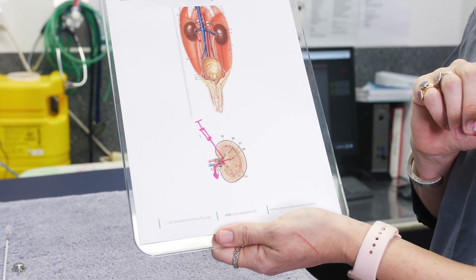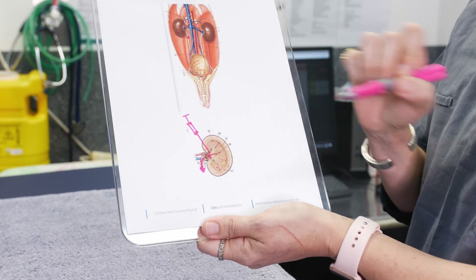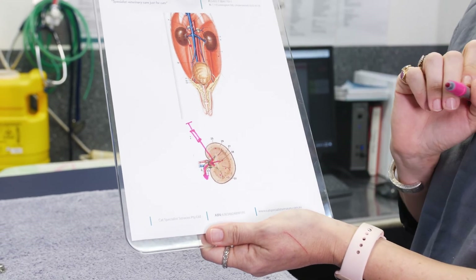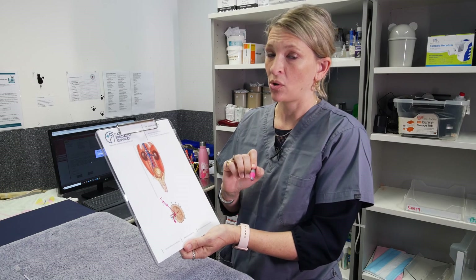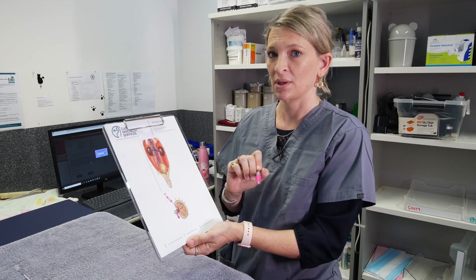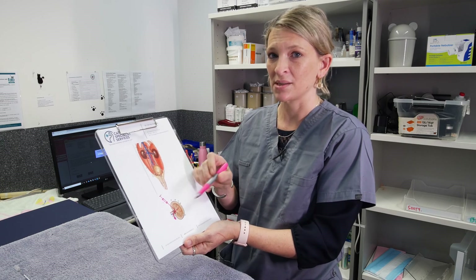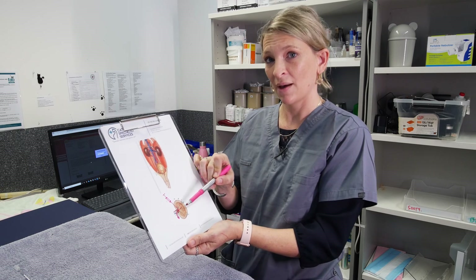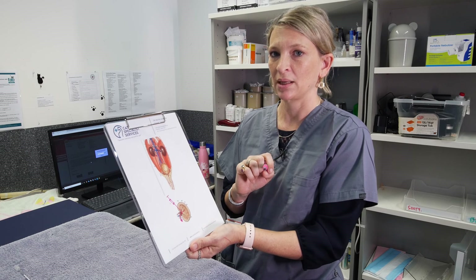There are a couple of reasons we might perform pyelocentesis: we might be looking for signs of infection within the kidney, or we might use it to relieve some of the back pressure on the kidney. Finally, it's not always calcium oxalate stones that cause the obstruction — in some cats we can see obstruction from debris such as cells or pus from a urinary tract infection, or dried blood clots that can form and also cause an obstruction.